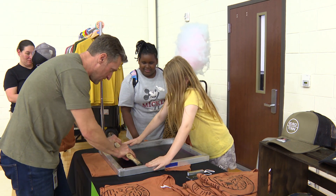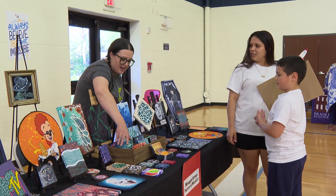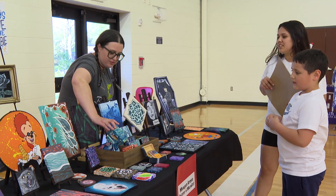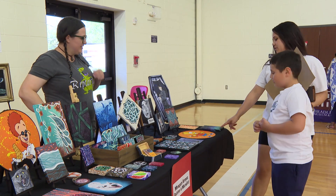A lot of the different artists also have activities set up for free for the kids to do as well. The kids enjoy being able to see the art and the artists and talk to them, ask questions that they might not normally get an opportunity to do out in the community. So we bring the community here to Hobgood.